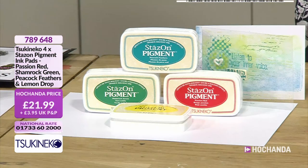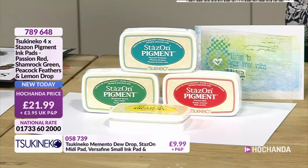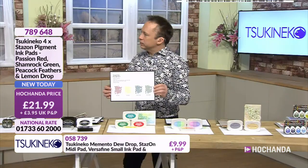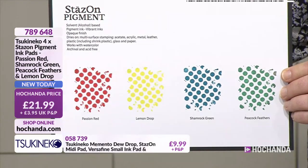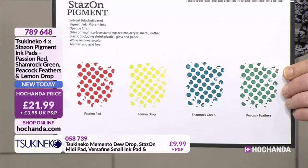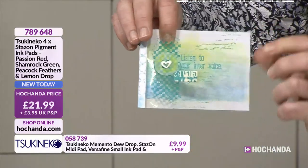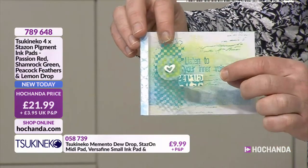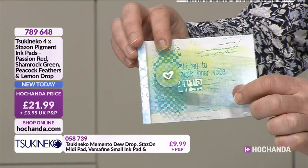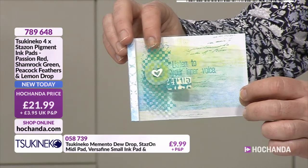Now we're going to pigment inks. What is the essence of a pigment ink and its plus points? Pigment is opaque. You have got Stazon, which means this is pigment but solvent-based, which means it will dry on glossy surfaces. So that's on acetate there, a domino, an acrylic button - so many possibilities. Does that dry quite quickly? It dries quickly - slower than a regular Stazon dye, but quicker than any other ink. And once it's on, it's on.